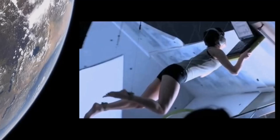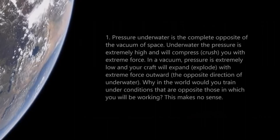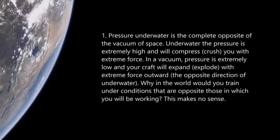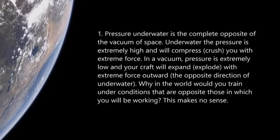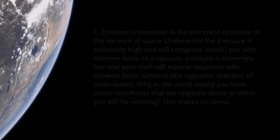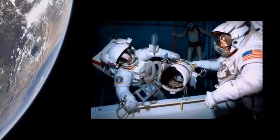Number one: pressure. Underwater, pressure is the complete opposite of the vacuum of space. Underwater, pressure is extremely high and will compress and crush you with extreme force. In a vacuum, pressure is extremely low — there's no pressure — and you will expand and explode, as will your spacecraft, with extreme outward force: the opposite direction of underwater. Why would you train under conditions that are the complete opposite of those in which you will be working? This makes no sense. Total fail.